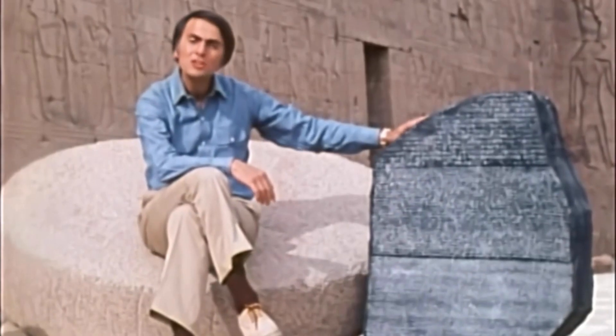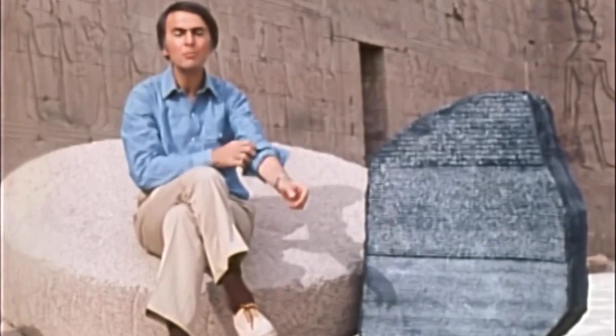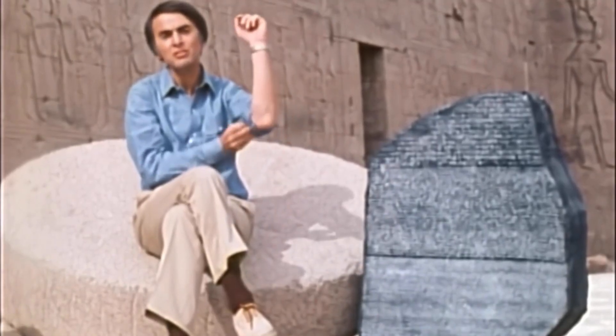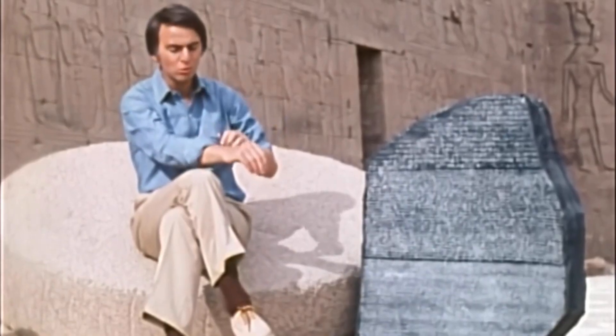This is an exact replica of the Rosetta Stone. The original had been found in the year 1799 by a French soldier working on the fortifications of the Nile Delta town of Rashid, which the Europeans, in their persistence not to learn Arabic, called Rosetta.